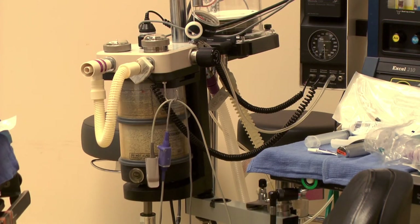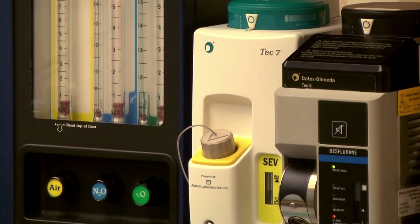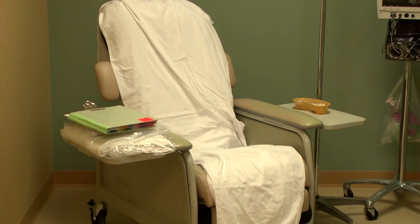We have a hospital-based anesthesia staff here, and they're really good — the same people who do liver transplants and all sorts of complex cases. You're getting that same quality of care, and it's one-on-one. You're the only patient here, and if you spend the night, you've got one-on-one nursing care.